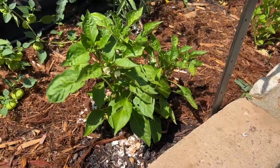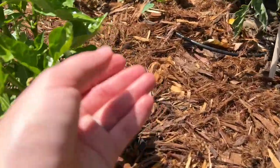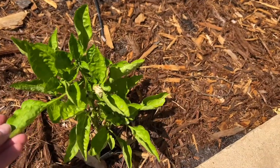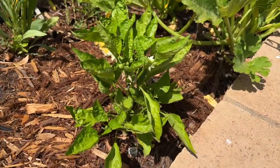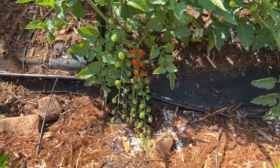Next to the poblano is a California bell pepper. These have never really done too well for me — they don't get very big. There's one; we'll see how big they get. This is another California Wonder pepper, and another California Wonder pepper behind that. Behind all the peppers are the tomatoes.